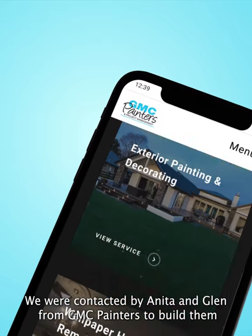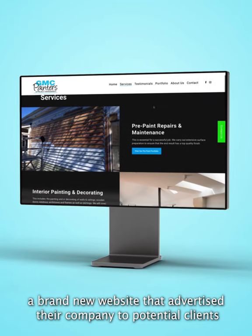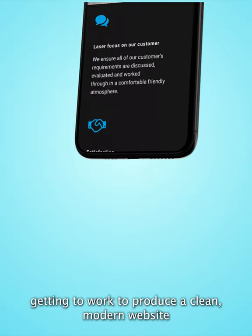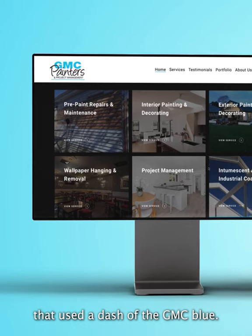We were contacted by Anita and Glenn from GMC Painters to build them a brand new website that advertised their company to potential clients and encompassed their company brand throughout. The MoMac team happily obliged, getting to work to produce a clean, modern website with an elegant dark grey and white theme that used a dash of the GMC blue.